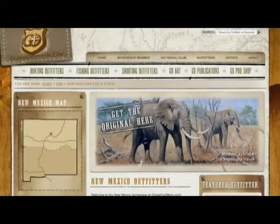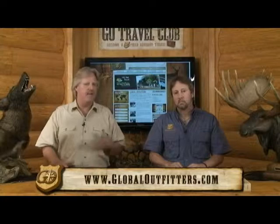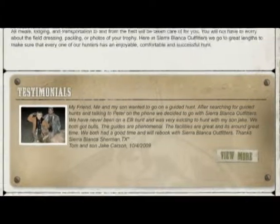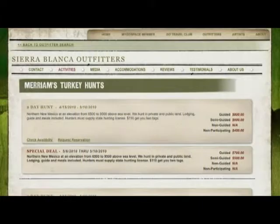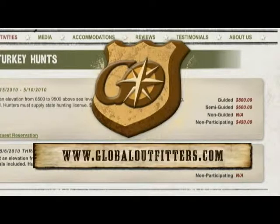We write software for outfitters, allowing them to put in their information so you can easily sort through and find your next adventure destination. Whether it's testimonials, reviews, photo galleries, video tours, or virtual tours of their property, we allow them to tell you about their property, as well as pricing activities, a booking engine, and an availability calendar. Next time you're looking for a great adventure, remember our database search on GlobalOutfitters.com.